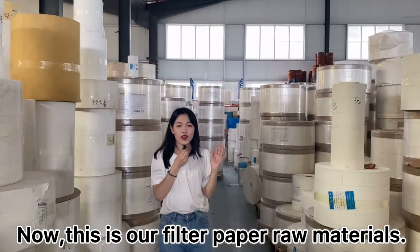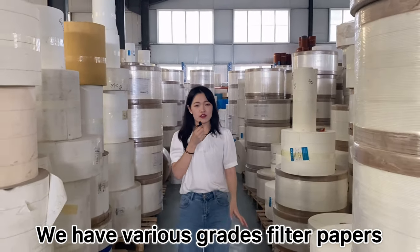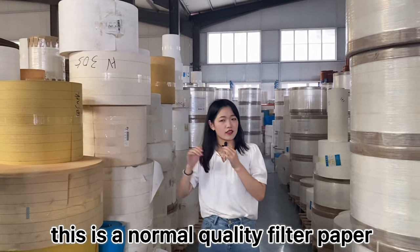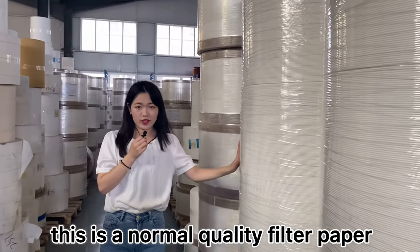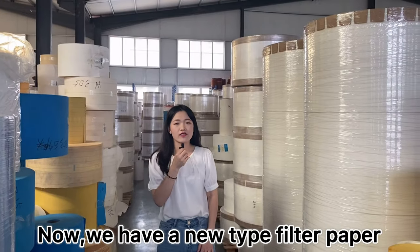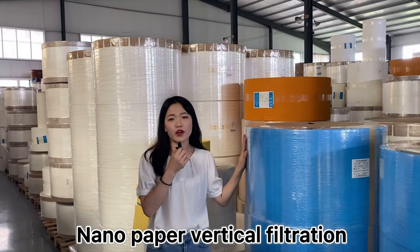This is our filter paper raw materials. They have very compressed filter paper. This is the HV filter paper. This is the normal quality filter paper. This is the oil filter paper. Now we have a new type of filter paper: nano filter paper, nano paper vertical filtration.